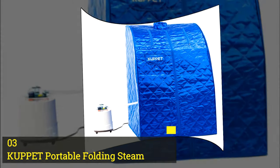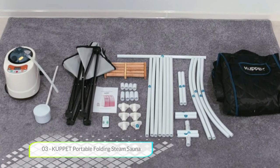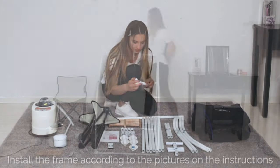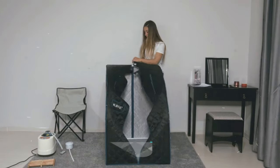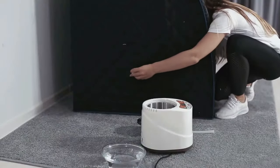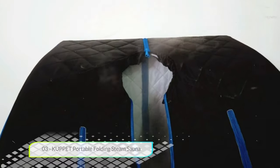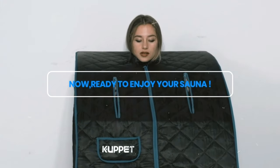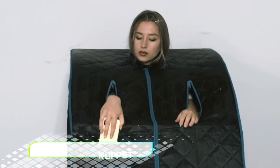Number three: Cupit Portable Folding Steam Sauna. We love this sauna for its performance at a variable attractive price point. This is a good home sauna spa for full body slimming, health, and rehabilitation. With a 1050 watt steam generator, this sauna is well regarded for its power. One feature we love is the heated foot pads and heated chair — these extras are great for reducing fatigue and relaxing your body.